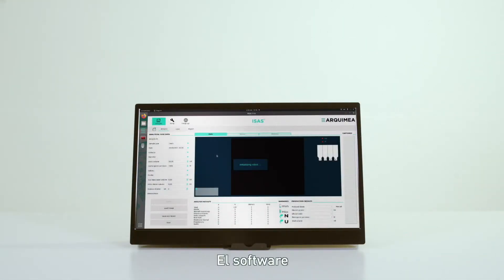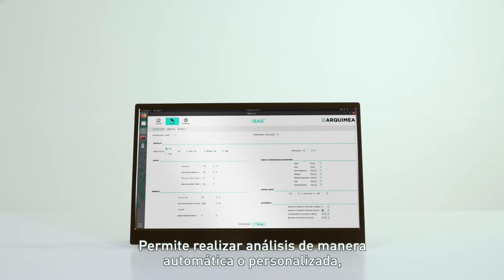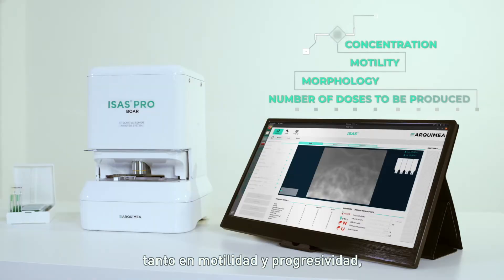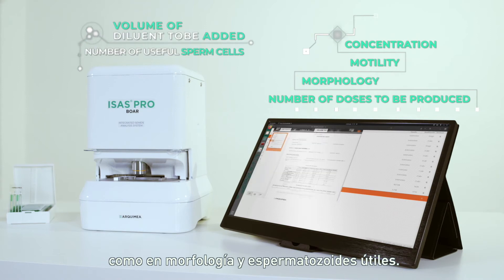The software has an intuitive and user-friendly interface. It allows automatic or customized analysis, choosing advanced configurations both in motility and progressivity, as well as in morphology and useful sperm cells.